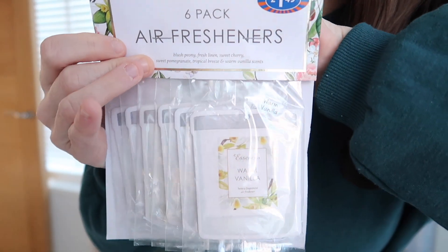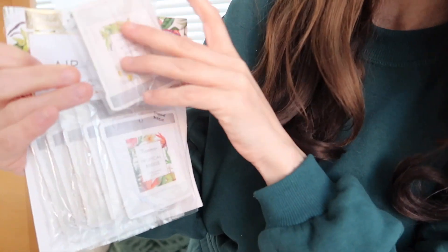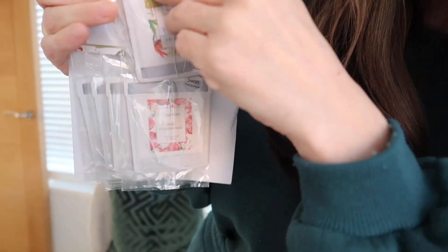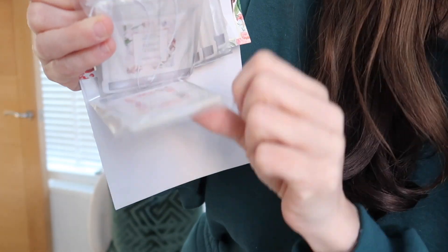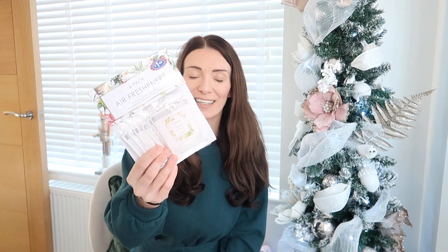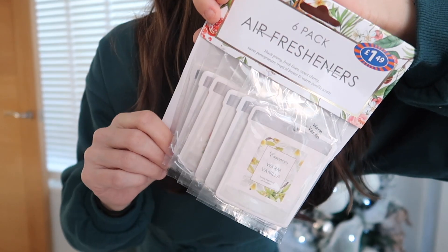I picked up a six-pack of car air fresheners for just £1.49. They look quite nice and the scents include warm vanilla, tropical berries, sweet pomegranate, sweet cherry, fresh linen, and blush peony. Jonathan and I can share them. These are also a brilliant stocking filler idea — perfect for a teenager who's just passed their driving test or just got a new car.